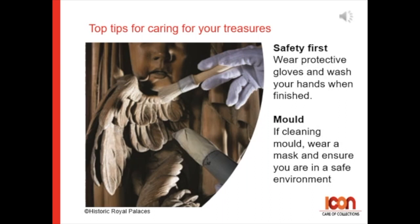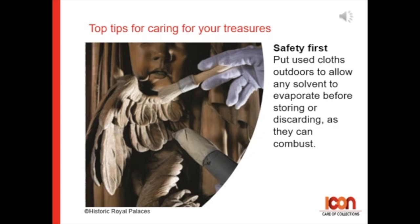Wear protective gloves and wash your hands when finished. Be sure not to touch your face or your mouth. Put used clothes outside to allow any solvent to evaporate before storing or discarding, as they can combust.